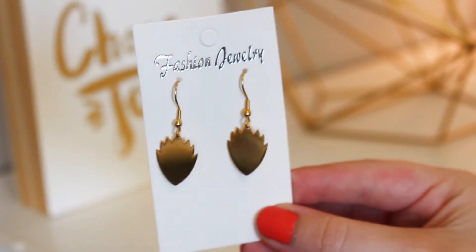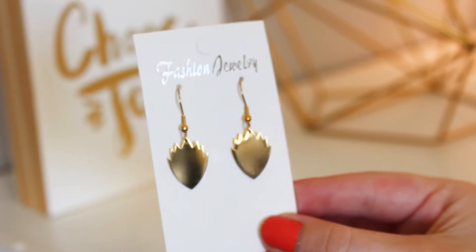We got some earrings — these are the Ravager symbol earrings. That is the Ravager symbol; I didn't recognize it at first. These are cool because they look just like really pretty, simple gold earrings, but if you're part of the fandom, you're like, oh hey, I know what that is.